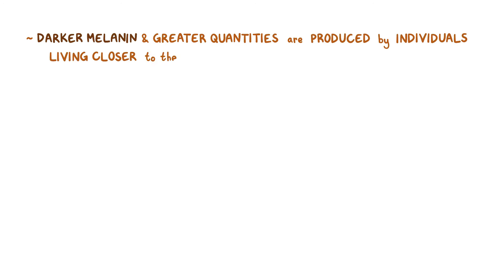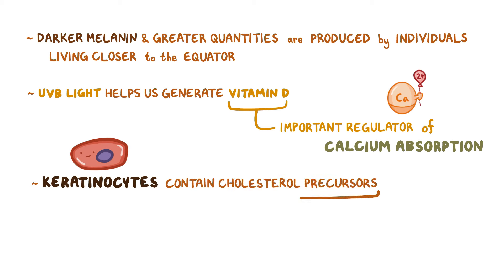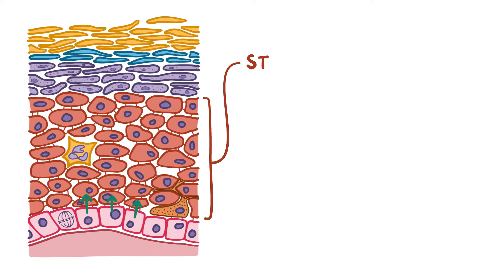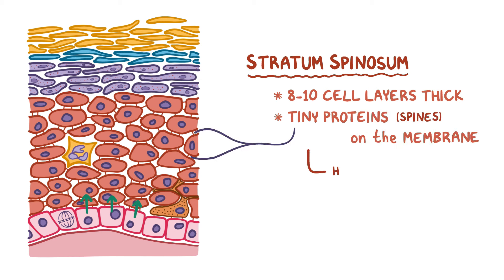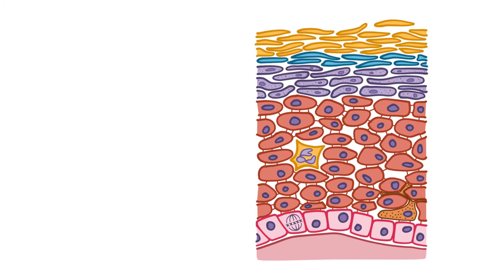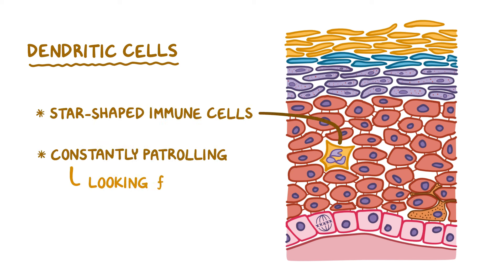Darker types of melanin in greater quantities are produced by individuals living close to the equator because they typically get more sun exposure. However, it's a fine balance because UVB light helps us generate vitamin D, which is an important regulator of calcium absorption. Keratinocytes contain cholesterol-derived molecules that are activated by UVB into vitamin D. As keratinocytes in the stratum basale mature and lose the ability to divide, they migrate into the next layer called the stratum spinosum, which is about 8 to 10 cell layers thick. Keratinocytes there have tiny proteins on the membrane that look like tiny spines, helping the cells adhere to one another. The stratum spinosum layer also has dendritic cells — star-shaped immune cells that are constantly patrolling looking for invading microbes.